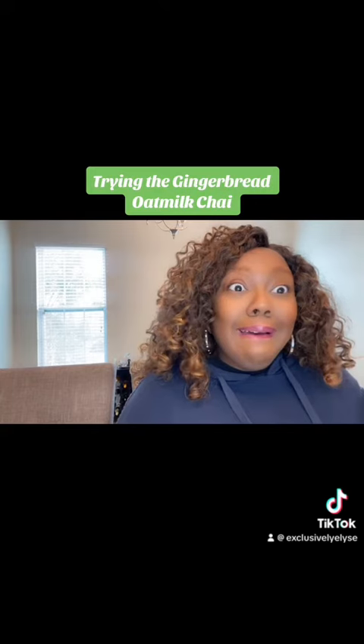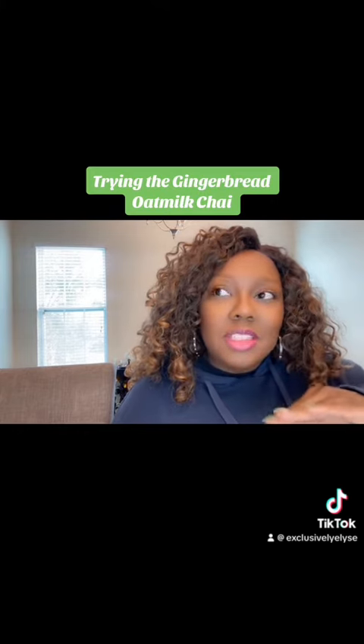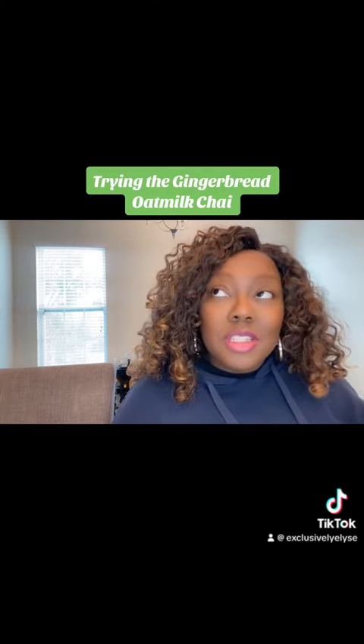I mean, it's fine or whatever. I'm just going to be honest — it's nothing for me to be like, "ah!" I think because I've had the pumpkin spice with the foam so many times, that extra flavor just puts it over the top. But the gingerbread chai tea latte — it's fine. If I had to pick between the two, I'm going to go with the pumpkin spice.